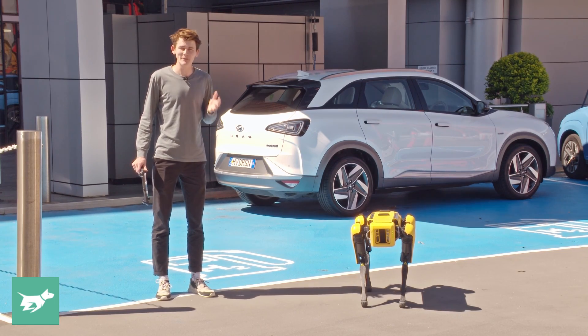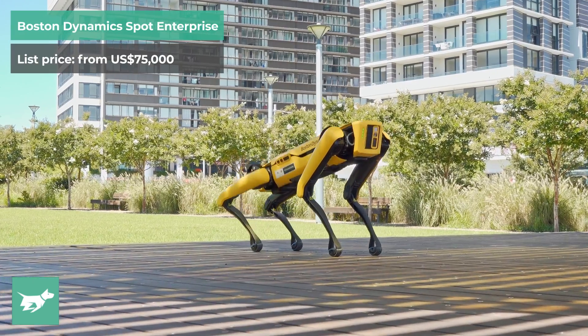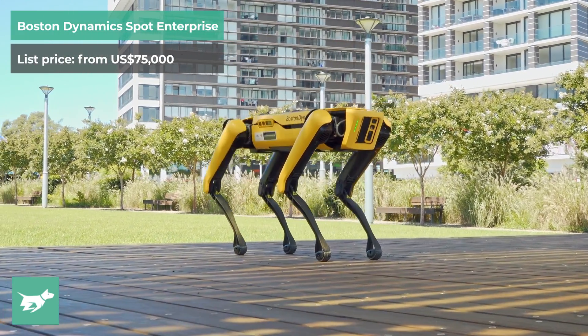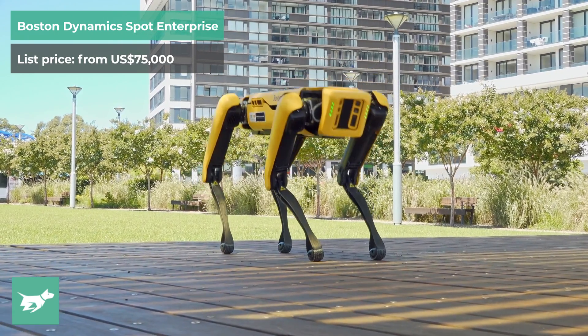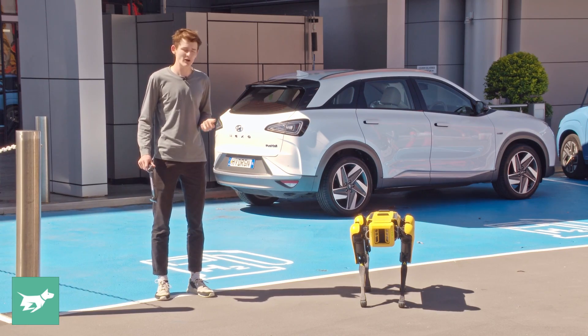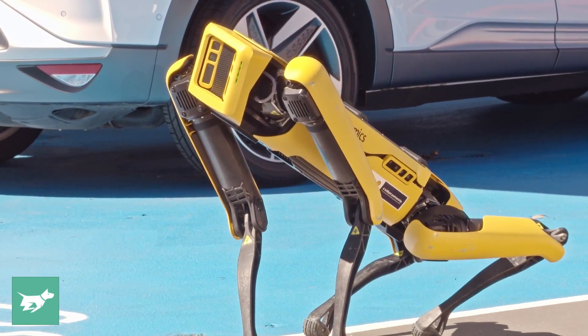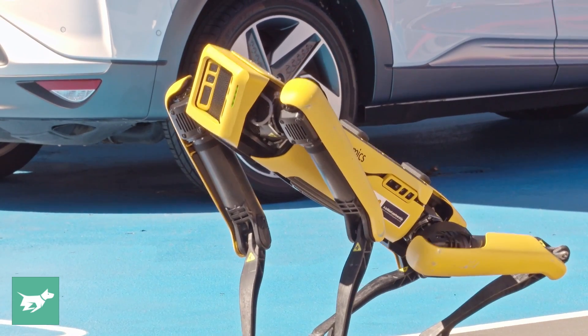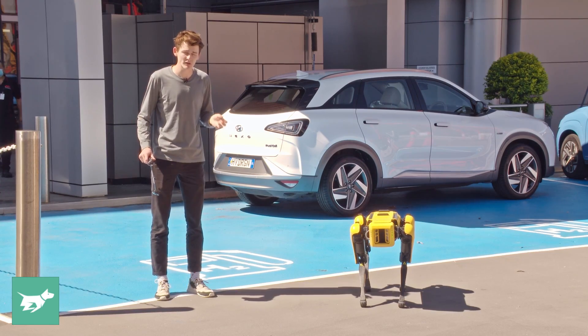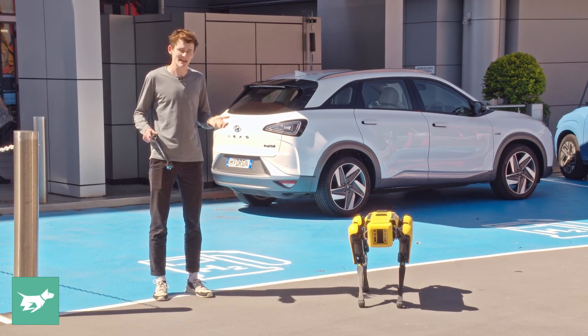In today's video, we're taking a bit of a different look at Hyundai Motor Group. Instead of looking at cars, we're going to look at one of their future mobility solutions, Spot the Dog, which is a Boston Dynamics development. Hyundai bought a part share in the company a couple of years ago, and it's now come under the banner, being rolled out in Hyundai's factories in Korea and other parts of the world as a safety monitor, and also sold to other private companies as a safety monitor and inspector.